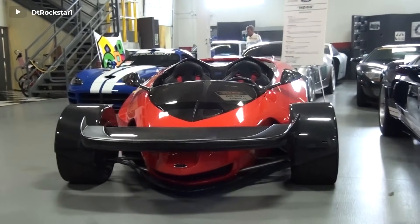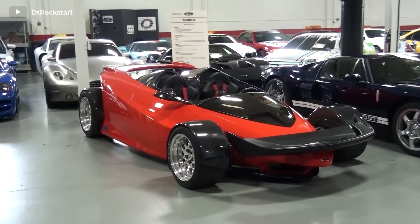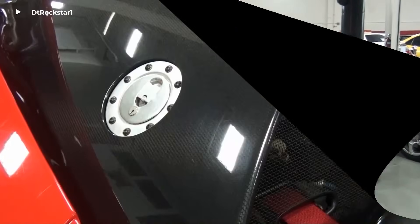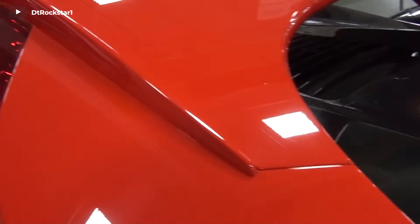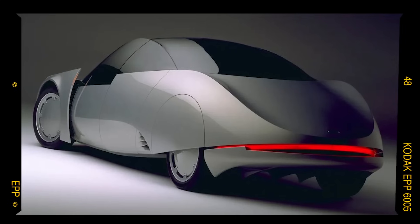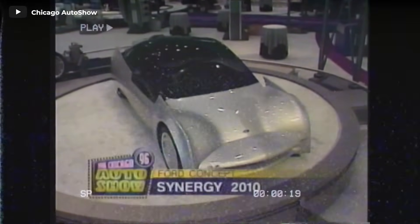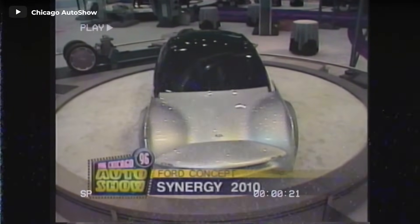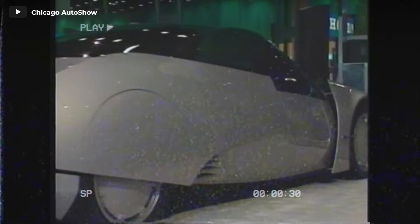Today, the sole drivable Indigo concept resides within the personal collection of Ford tuner and NASCAR team owner Jack Roush in Michigan, while another static styling car finds its home with another dedicated collector. In stark contrast to the Indigo, the Ford Synergy was a unique six-seat sedan boasting an exceptionally aerodynamic and lightweight aluminum body. Under its hood, a one-liter petrol engine served as the generator within an otherwise fully electric powertrain. The Synergy represented Ford's visionary concept of what a mid-sized sedan might embody in 2010, however the reality differed significantly, as consumers witnessed the release of a revised fourth-generation Mondeo instead.